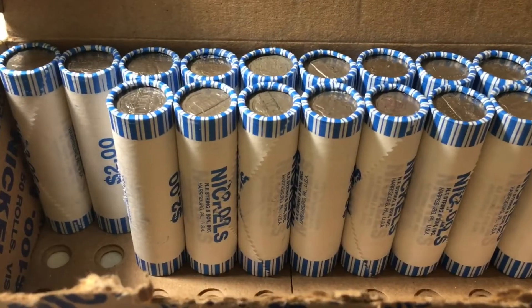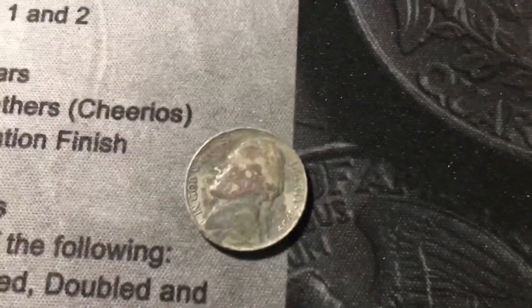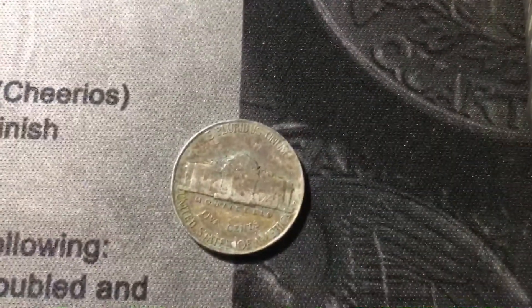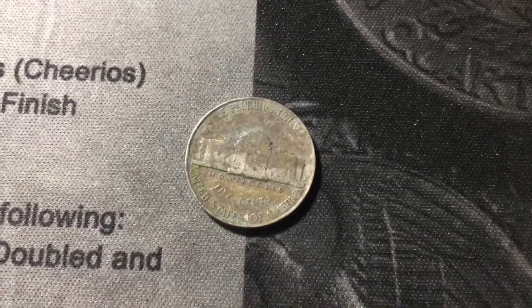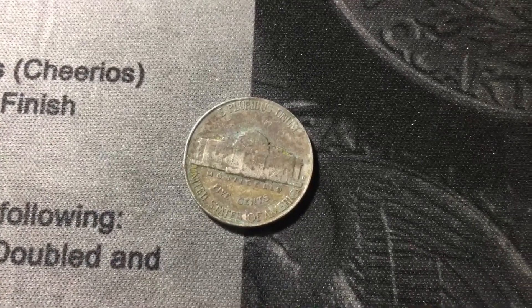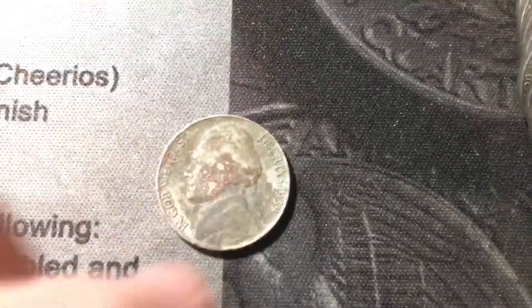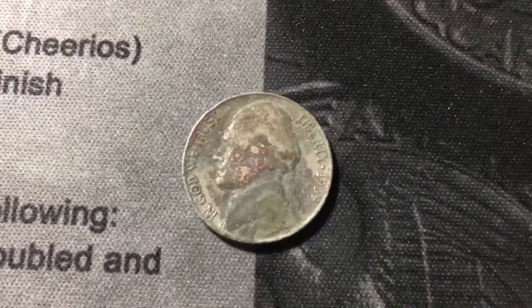Roll number 32 and I pulled a messed-up edge out of the roll — it was a 1939-D, a Denver mint mark. That's a key date Jefferson; I think around 4 million minted, maybe less. It's my second one I've ever found, but it's in absolutely terrible condition unfortunately. Still a really cool find.